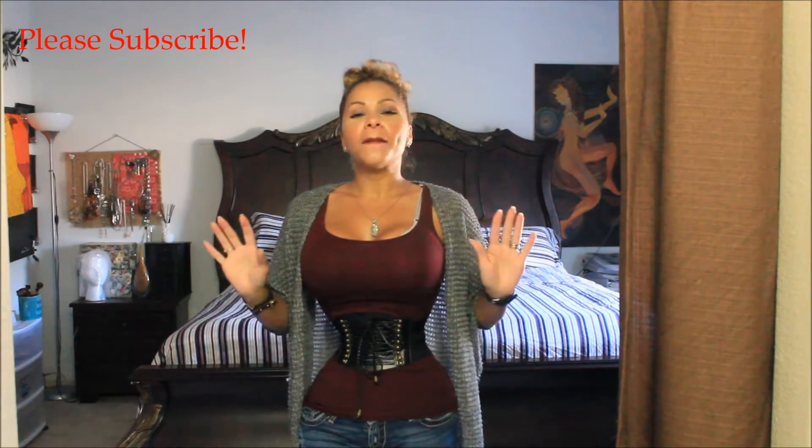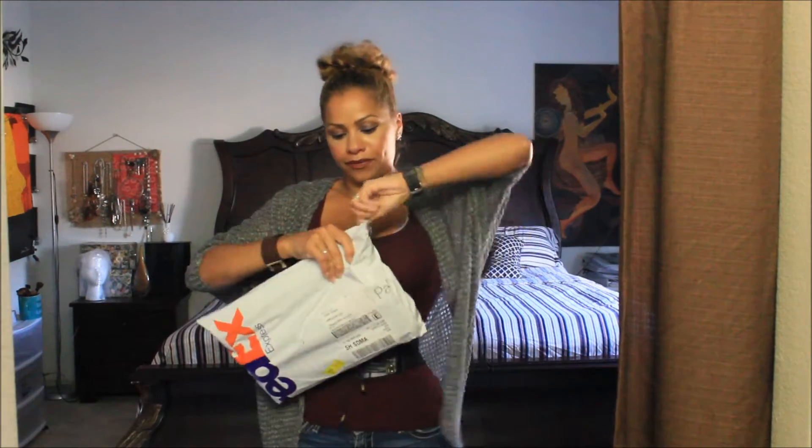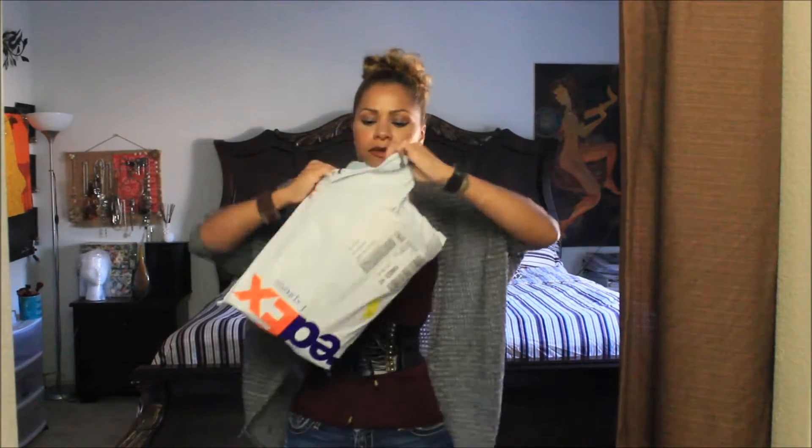Hi guys, it's Diana. In today's video I'm going to share with you the mail I received from Orchard Corsets. Every time I get any mail from Orchard Corsets it makes me so happy and excited, you have no idea. So without any further ado, I'm going to show you what I got.